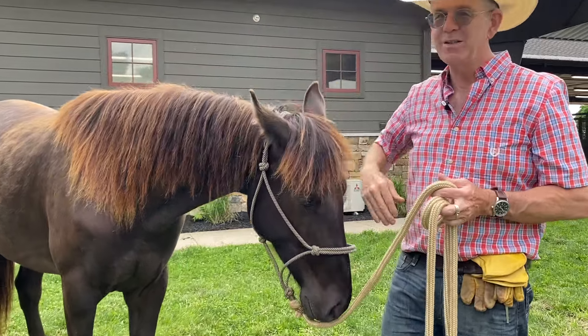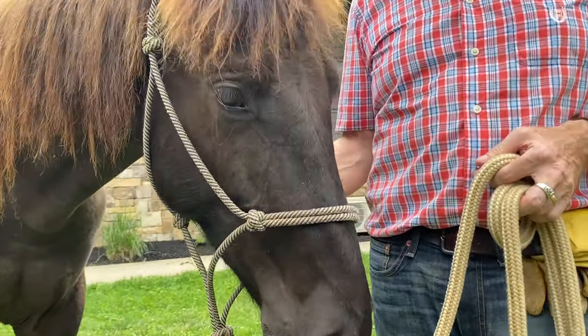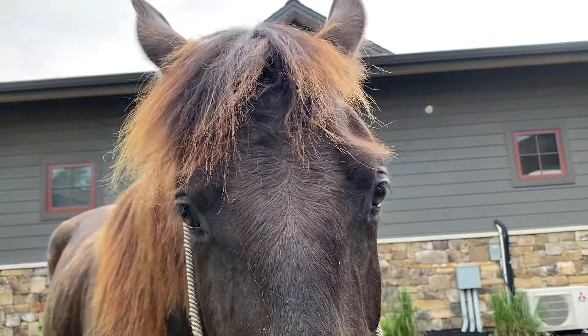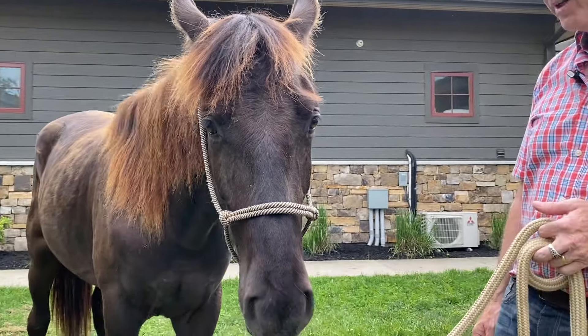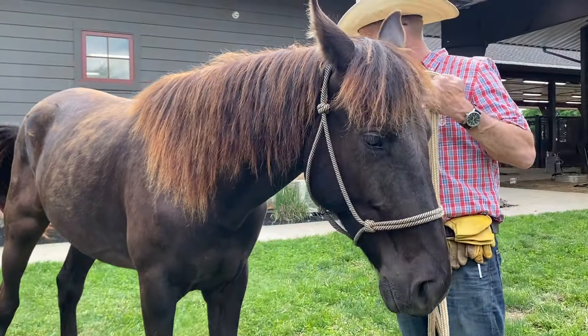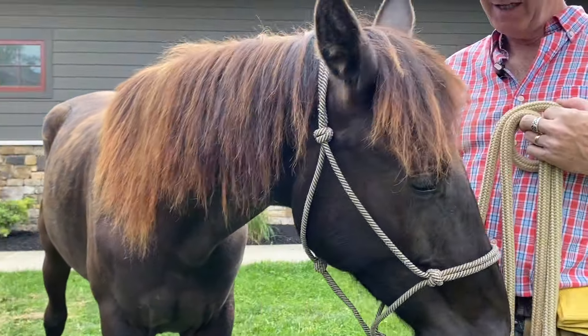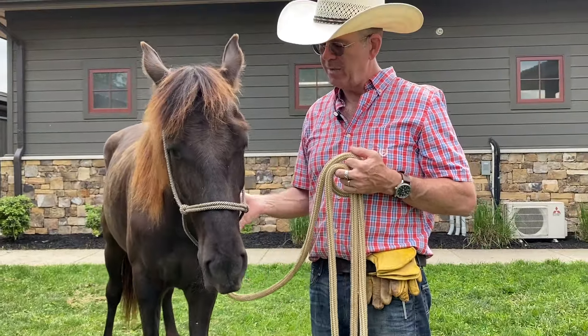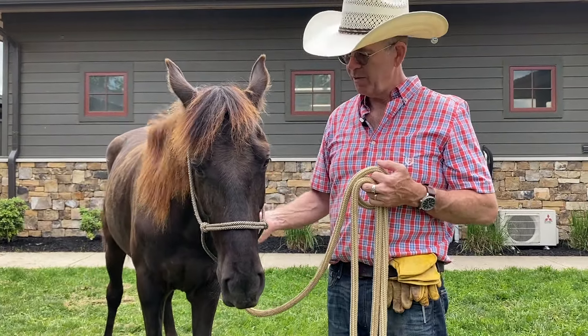Horses learn this stuff really quickly — it's the people that take some time. But Smokey's a real nice horse. I love this guy. I like his color too. I like the Smokey Blacks, and he's just got a real good temperament. He's going to be anything like his mom and dad — they produce some really nice horses.